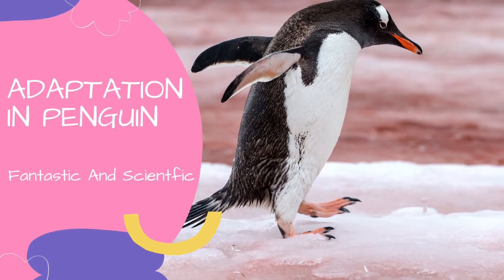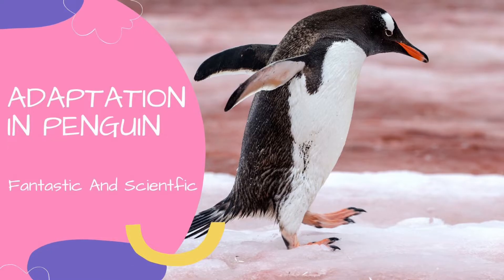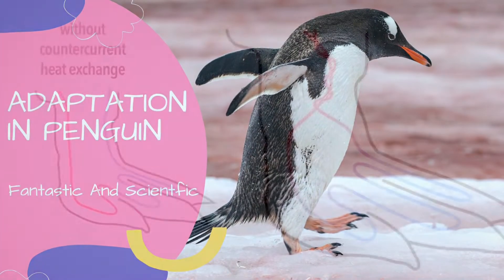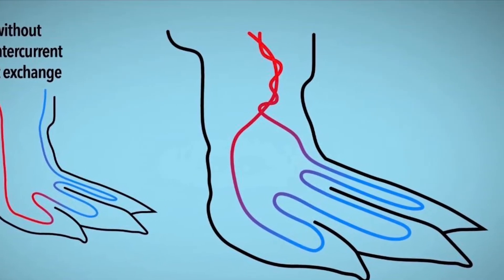Number 2: Its feet. The penguin's feet have no feathers. How do the penguin's feet stay warm? The penguin's feet stay warm due to the way of moving the blood in blood vessels through its feet.